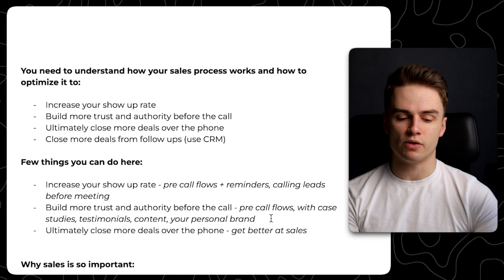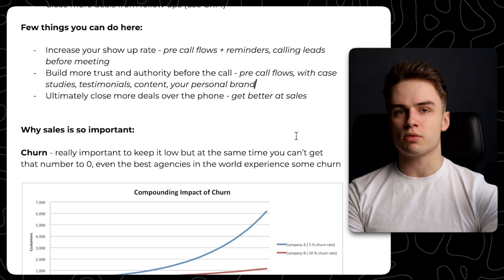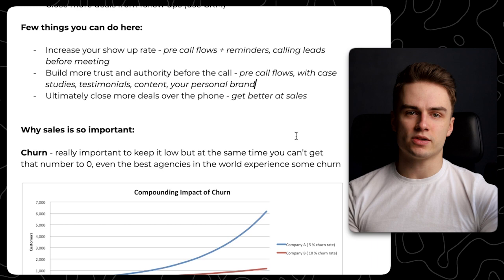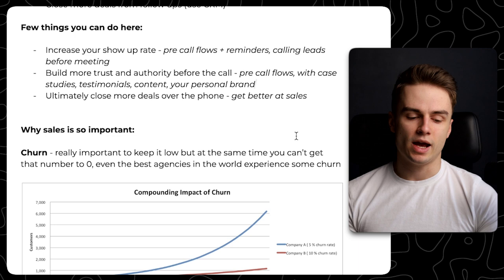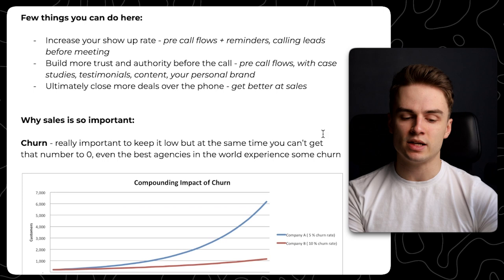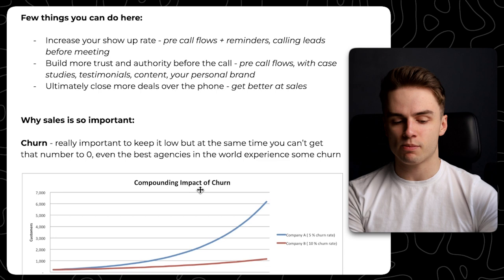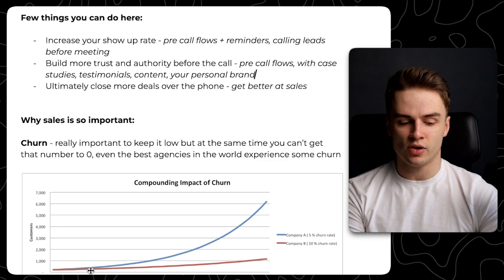Why is sales so important? With churn and sales, these are really the two things when it comes to scaling an agency. If churn is higher than the amount of clients you're bringing in, you won't be able to scale. You need to make sure churn is as low as possible so clients stay with you as long as possible. But churn is something you cannot get to zero — even the best agencies in the world experience some. The compounding impact of churn is massive. A difference of just 5% churn rate might not matter much at the beginning, but over the long run it's a massive difference.